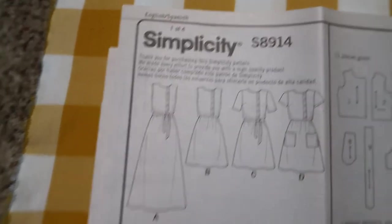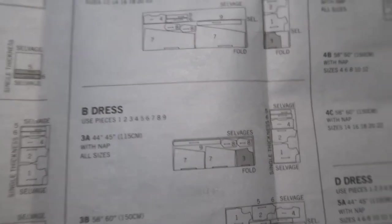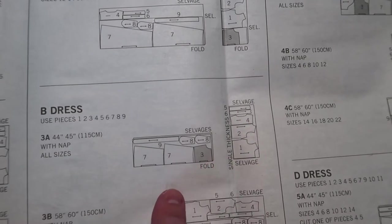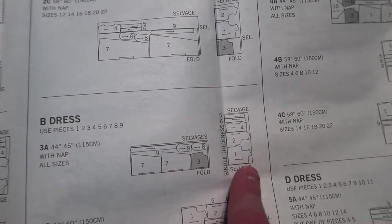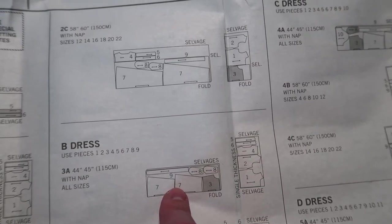I might add a pocket — it might get even fancier. So with dress B, I need to have it folded in half like this and then have the skirt pieces. And then this is single thickness. I just don't think I have enough fabric to do all one, so I'm going to do the plain yellow and the check. We'll see how that goes. Getting to cutting.